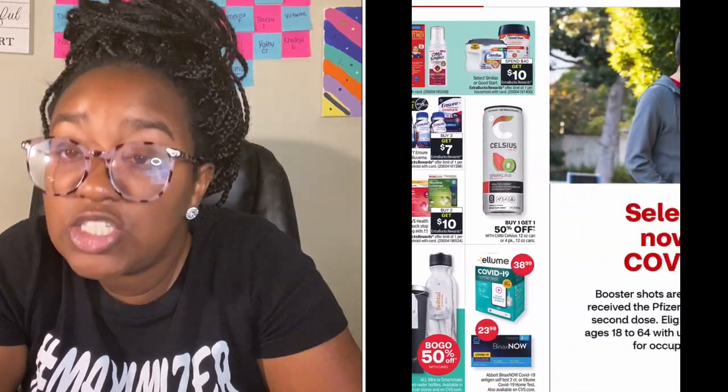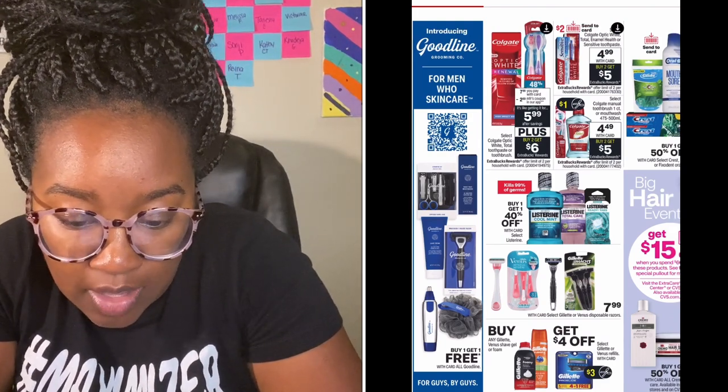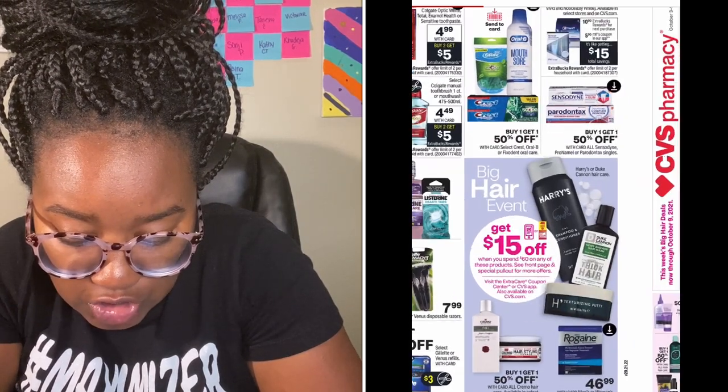Make sure down in the comments you let me know if there's anything I missed or any super hot deals you're dying to grab, because I don't see a lot jumping out at me. Here are some more things included in the hair care event: Harry's, Duke Cannon, Rogaine, Cremo — all of those are included in the spend $60 get $15 off.